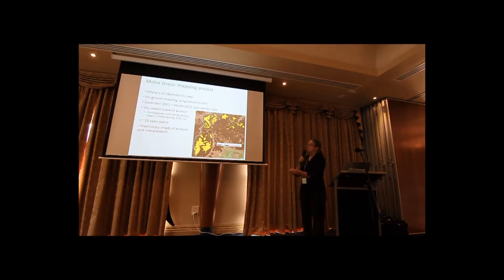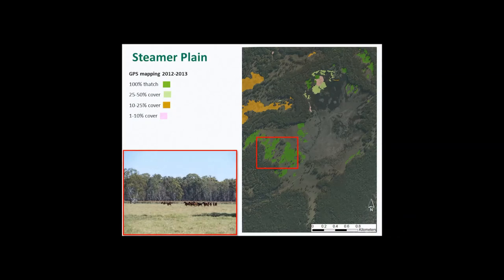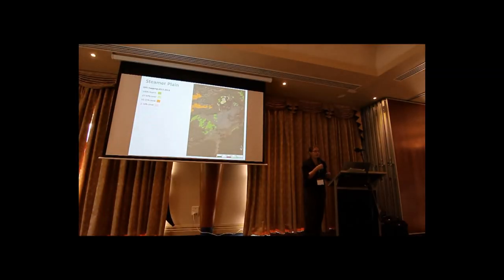For example, a lot of areas we haven't walked through, and some of the top of Barnard Lake because it's full of Giant Rush. We're at the preliminary stages of analysis at the moment. Here's an example of some mapping — this is Steamer Plain, and this is really the area where we're finding the most moira grass at the moment. The dark green is almost 50 to 100% cover of thick thatch where it is the dominant species.